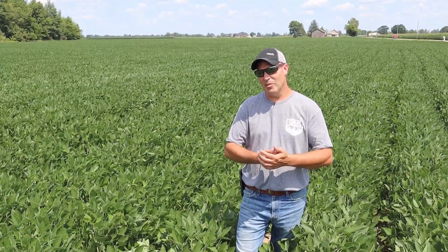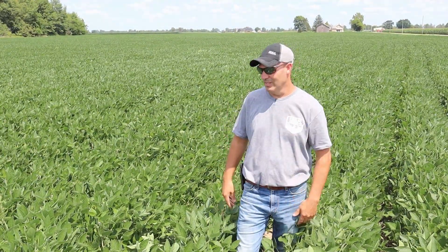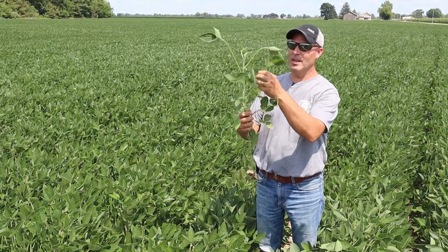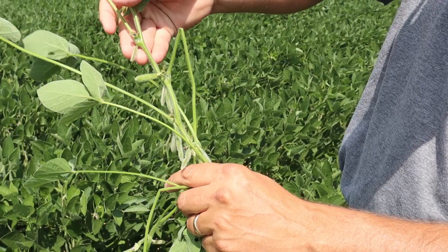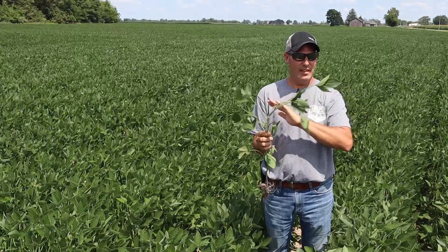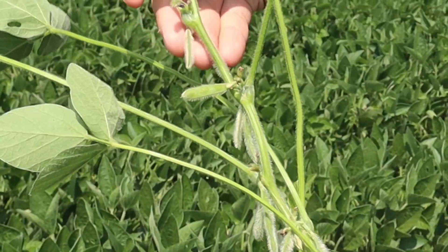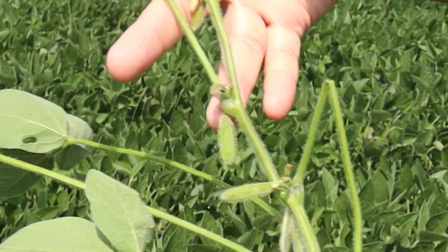I want to address a couple things on beans because we're in prime time for beans as well — it all happens at once. The good rule of thumb for fungicide timing on beans is to count from the top of the plant down to the fourth node. When the pods on the fourth node down are about three-sixteenths to a half inch long, that's your beginning window, and you have a 10-day period to get that done comfortably. In this bean field, that pod is more than a half inch — we're in the prime window for this particular field.